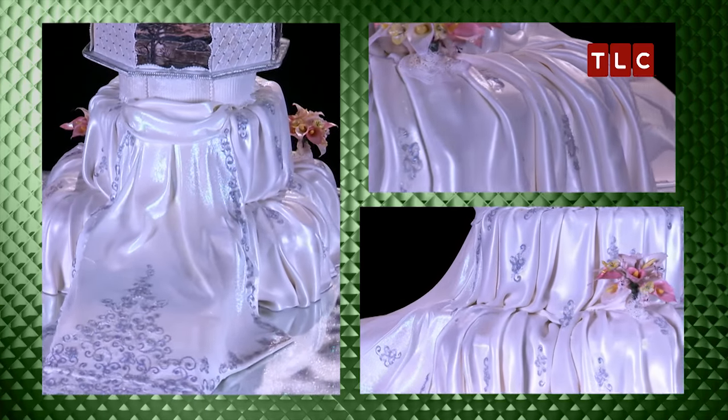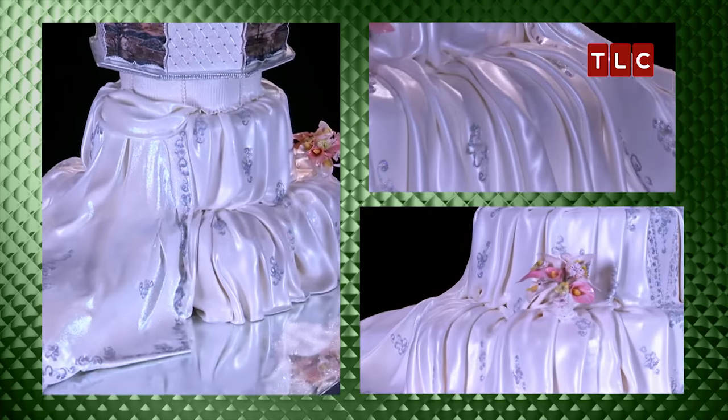Carlo, your opinion on Julie's cake. Julie, I love this cake. I love that the fabric on the bottom looks like real fabric — it just looks like it's draped on there.